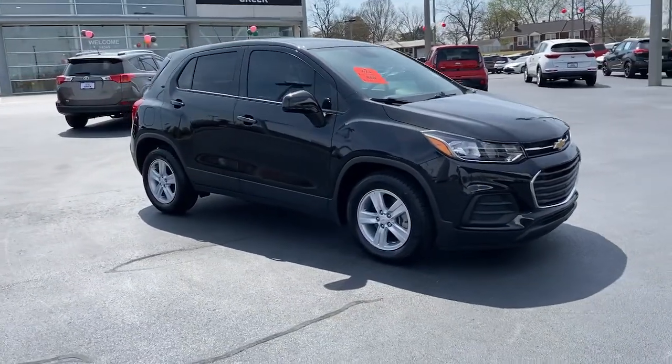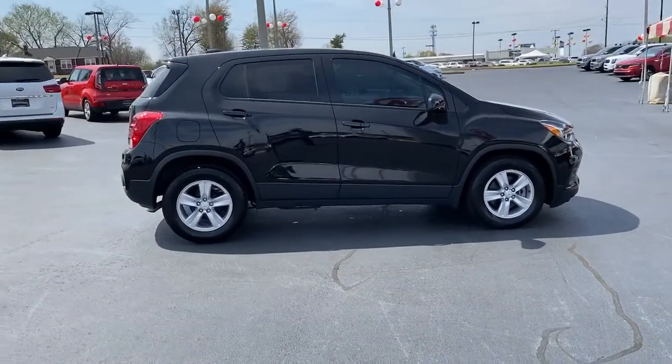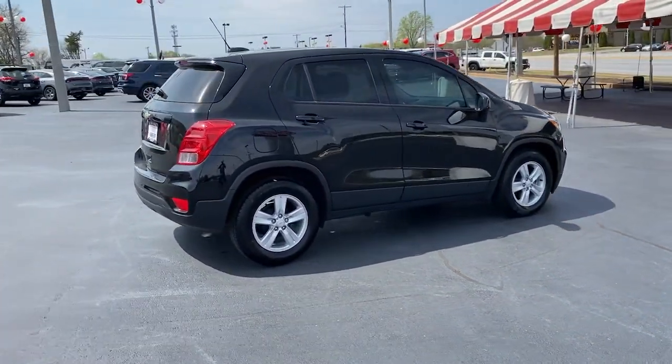Enjoy the view of this 2020 Chevrolet Trax. This vehicle still has fewer than 5,000 miles on the clock, so it won't last long.